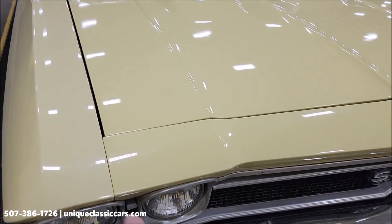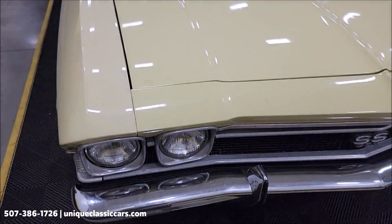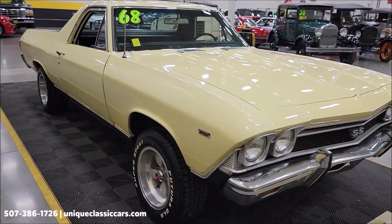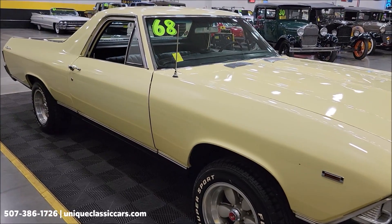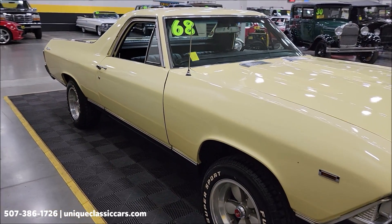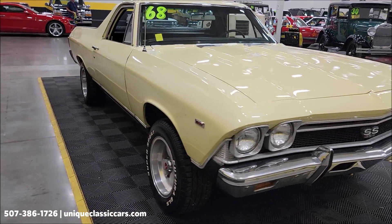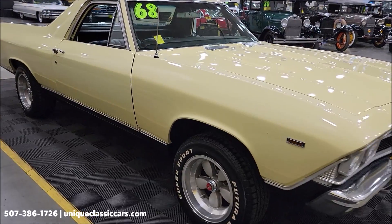There's a little different color on the paint from the fenders to the hood. To check out all the still pictures, visit UniqueClassicCars.com — click on the link down below in the description — or give them a call at 507-386-1726.